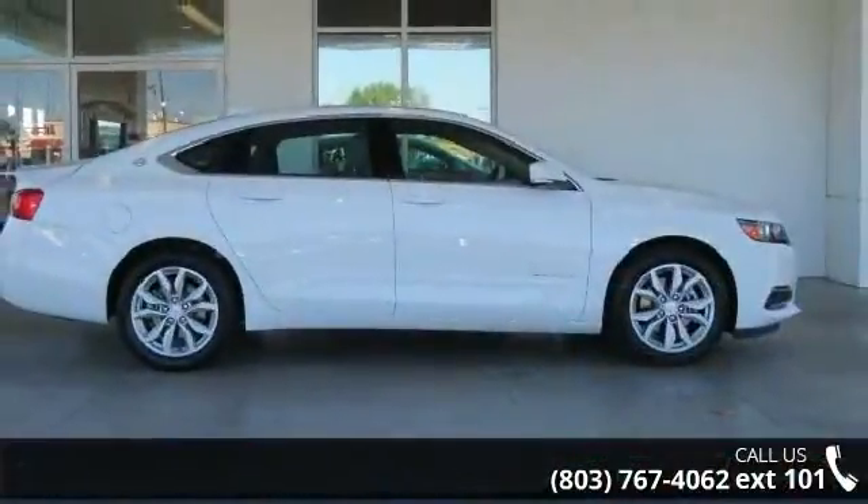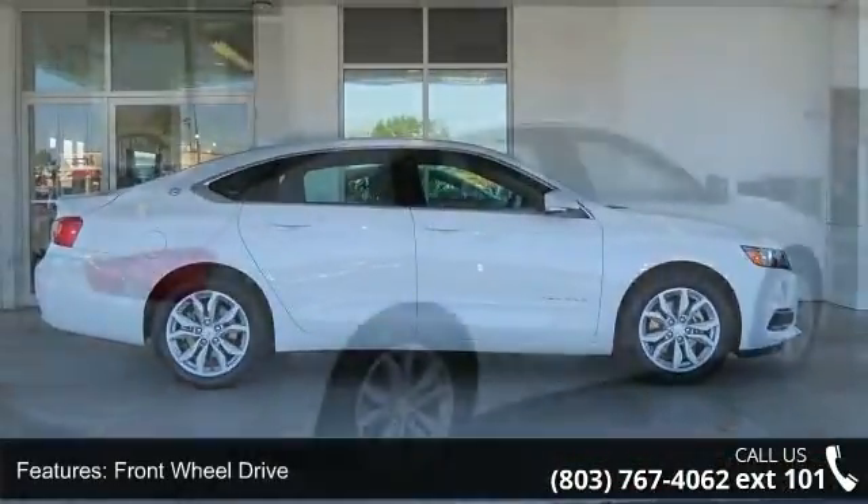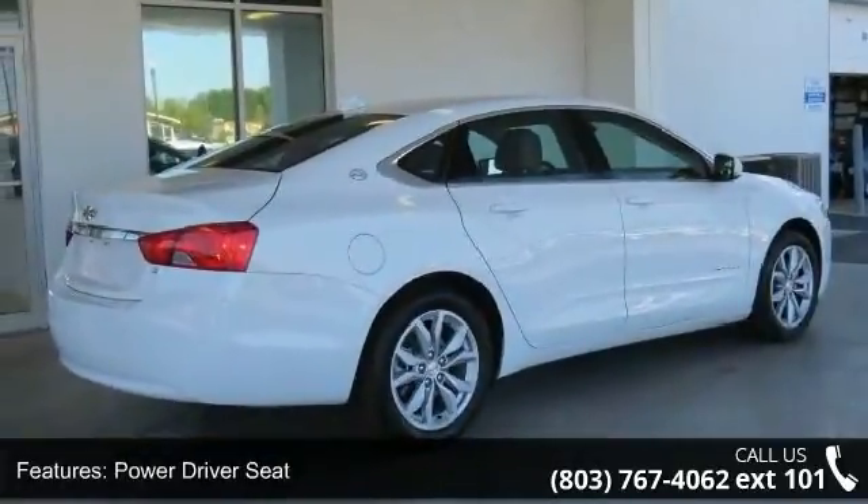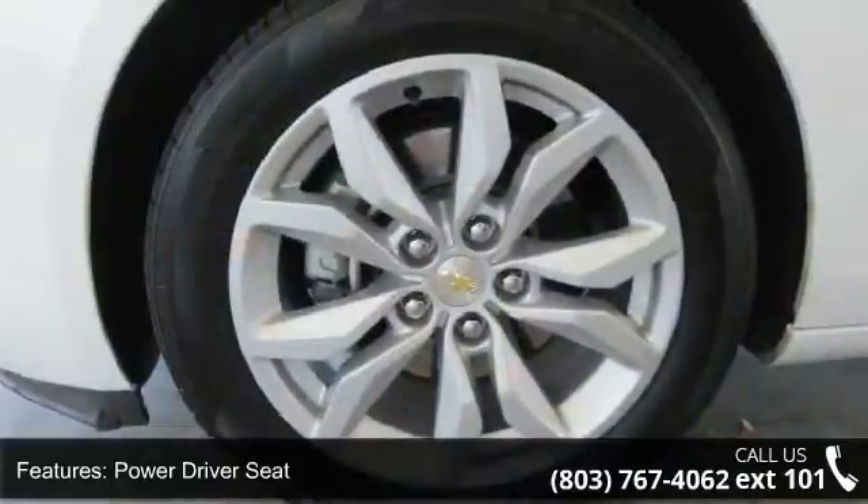This vehicle's top features include front wheel drive, power driver seat, audio satellite radio, MP3 sound system, and wheels aluminum.